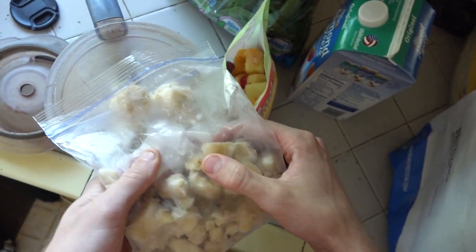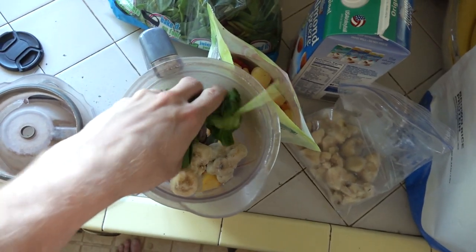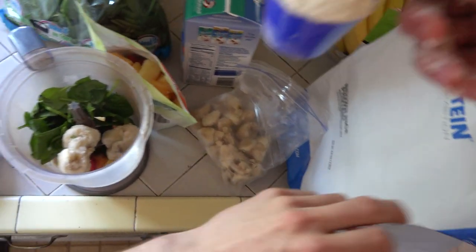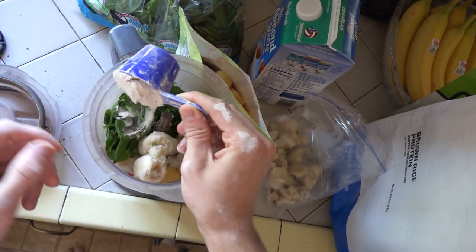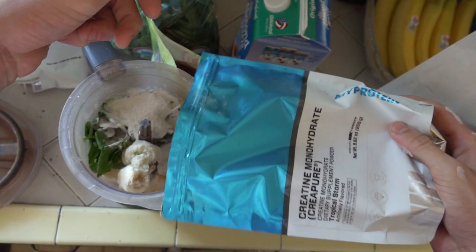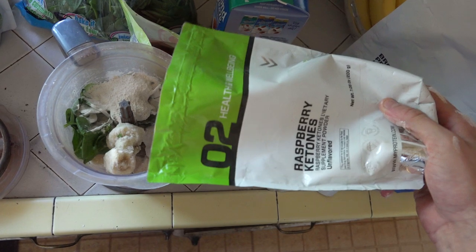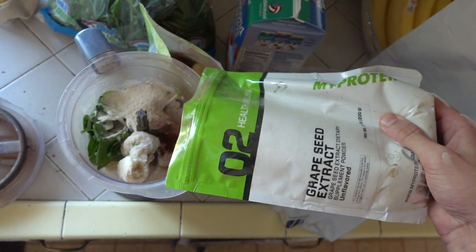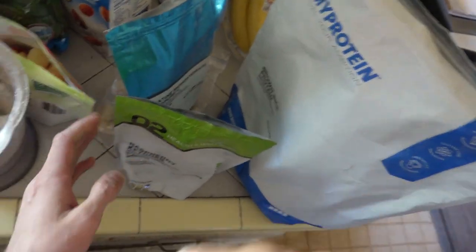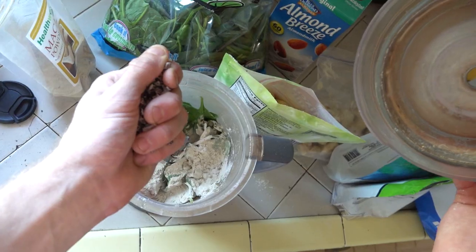Gotta grab a handful of spinach for the micros. For protein, I'm grabbing a scoop of brown rice protein — this stuff is unflavored, so smoothies is how I like to intake it the most; I don't even taste it. I'm also throwing in a little bit of creatine, raspberry ketones, and grapeseed extract. All this protein stuff is available in the description with a discount link.